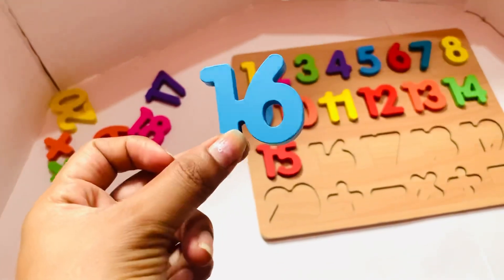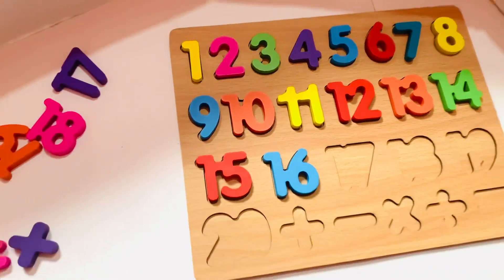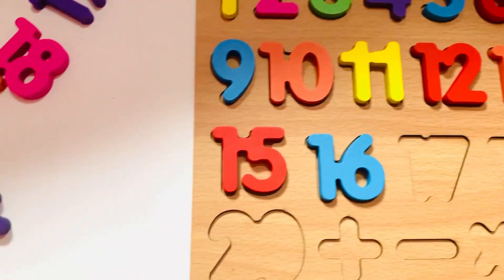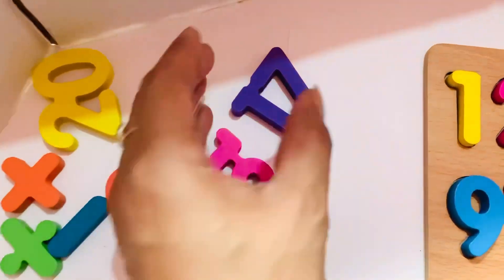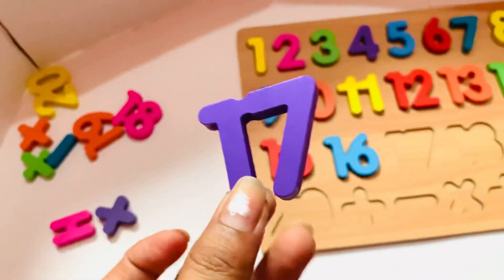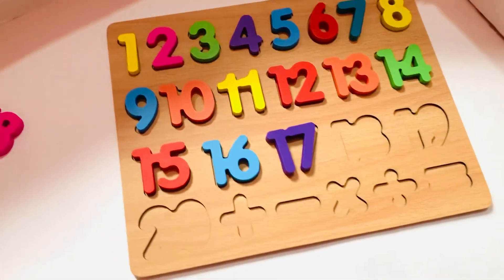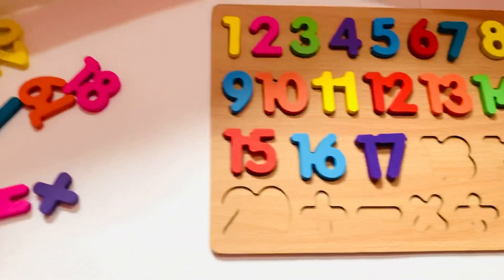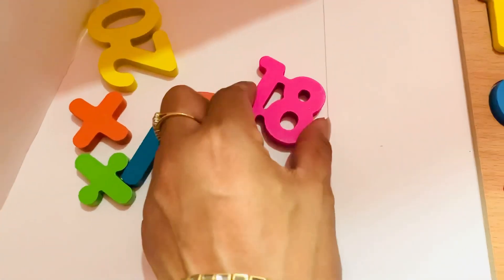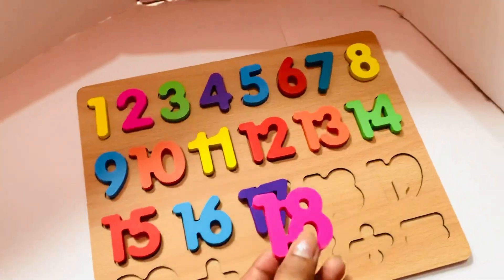Number sixteen in sky blue color, so let's put it in. Next will come seventeen. Let's find where it is. Yes kids, it is here! Number seventeen in purple color, so let's put in number seventeen.